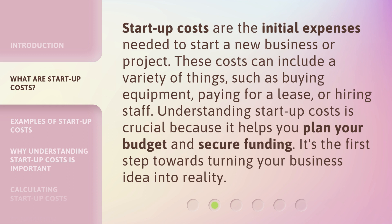Startup Costs are the initial expenses needed to start a new business or project. These costs can include a variety of things, such as buying equipment, paying for a lease, or hiring staff. Understanding Startup Costs is crucial because it helps you plan your budget and secure funding. It's the first step towards turning your business idea into reality.